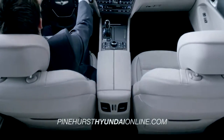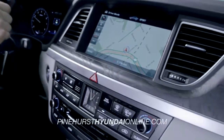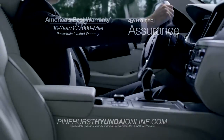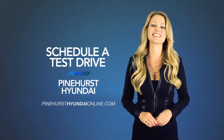Luxury, convenience, and safety all get a helping hand with the innovative technologies from bumper to bumper in the completely redesigned 2015 Hyundai Genesis. So schedule a test drive of your very own at Pinehurst Hyundai today.